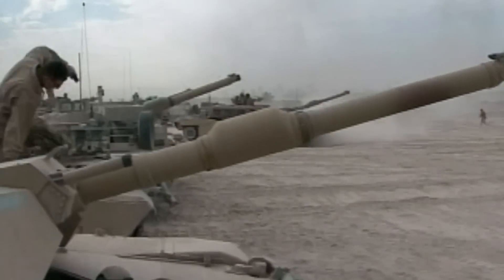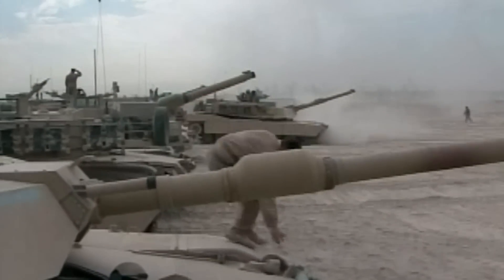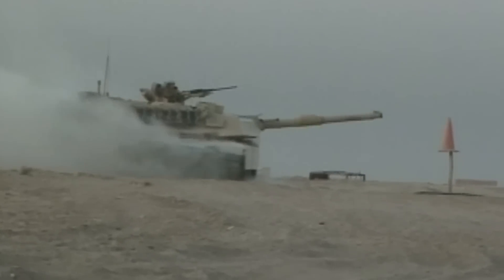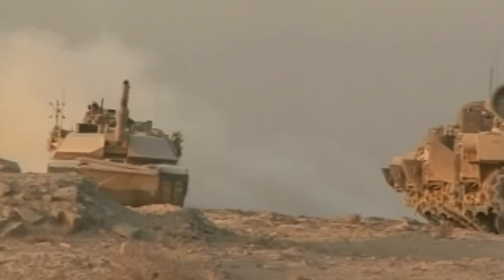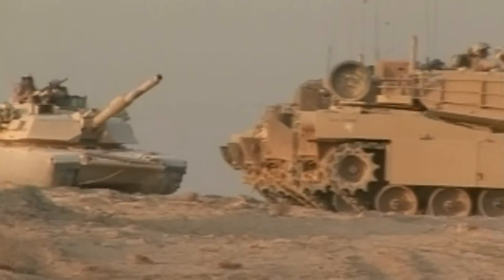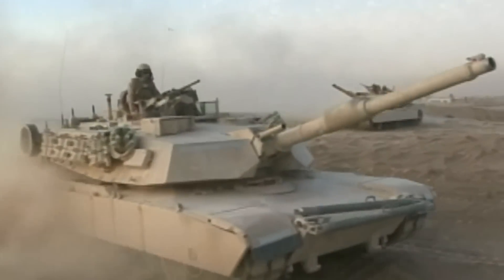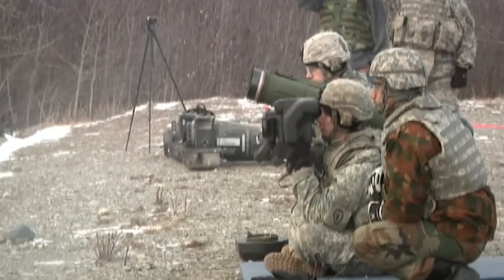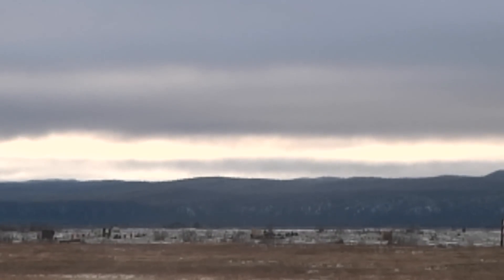As armored vehicles have significantly evolved, they have become increasingly resilient to conventional anti-tank weapons. Most modern tanks, for instance, have 500mm frontal armor, making them immune to most shoulder-fired missiles. To successfully disable these fortified behemoths, the projectile should strike the top of the tank, where the armor is the lightest.